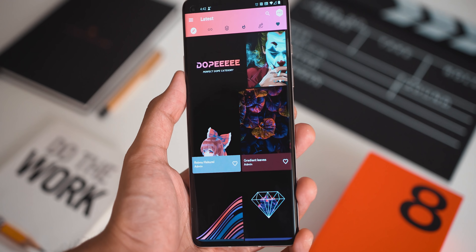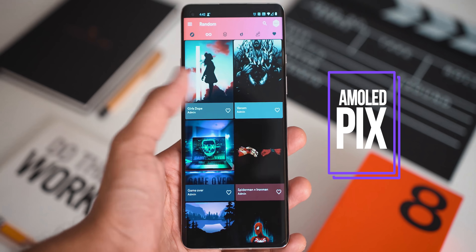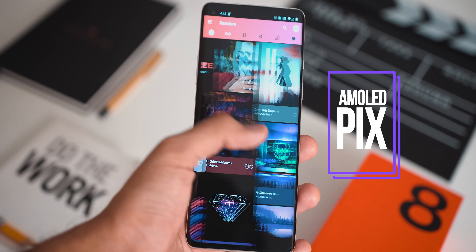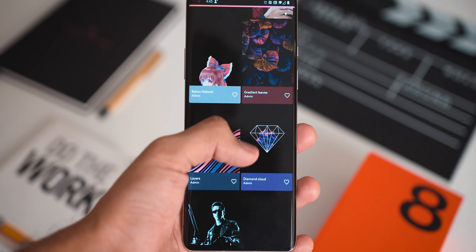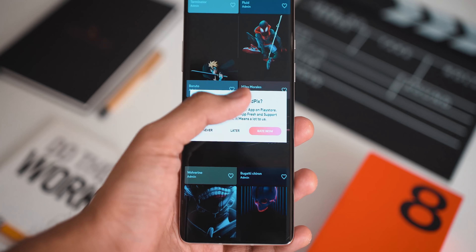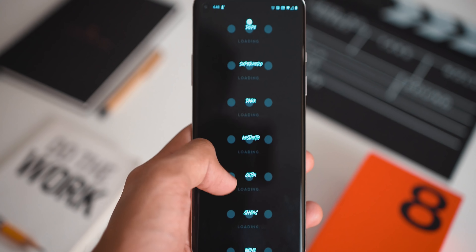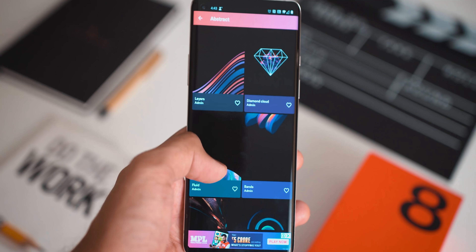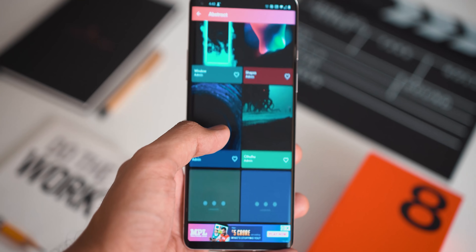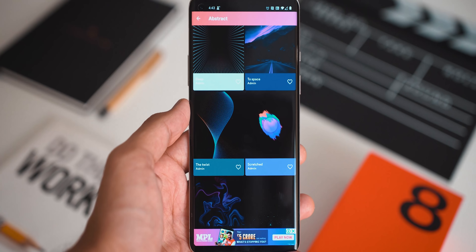The first application on the list is a wallpaper app called Amulet Pics. This is essentially a wallpaper app with a ton of different wallpapers on the AMOLED side to enhance those classy black tones on our screens. Whether you have a normal IPS display or an AMOLED display, these wallpapers will look really good. They also have a lot of different categories ranging from dope to superhero to abstract to minimal wallpapers. If you like minimal wallpapers, this is going to be really helpful, and the best part is it's free.